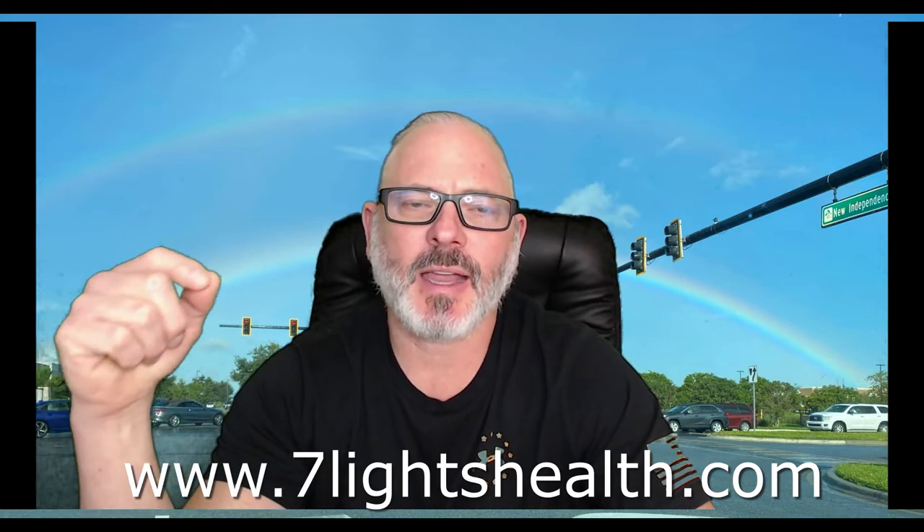The magnesium in Temple Cleanse is specifically designed to flush through the digestive system. It's not a version that you absorb into the cells to get benefits throughout the whole body. We're using a magnesium that is specifically designed to go into the stomach, break down in the stomach, and flush through so it stimulates a cleanse. That's why we call it Temple Cleanse — it is so important for digestive cleansing.